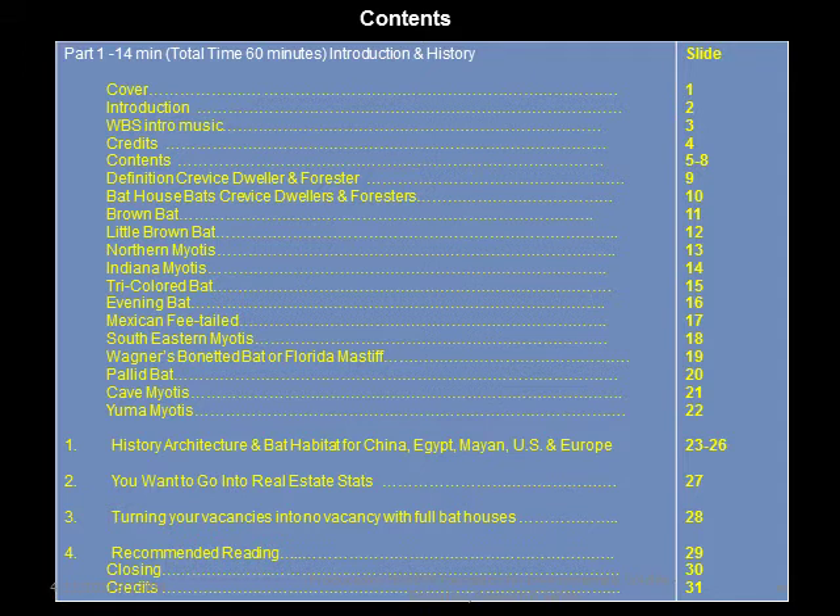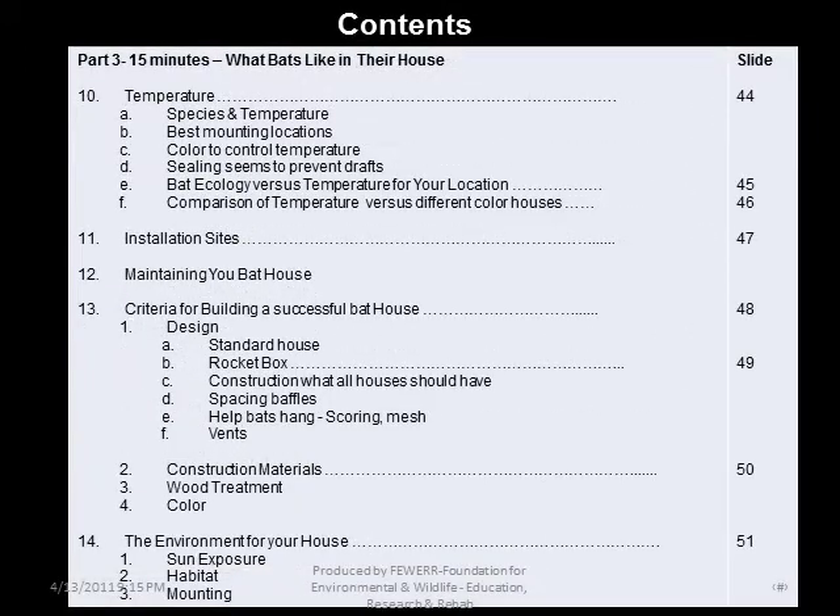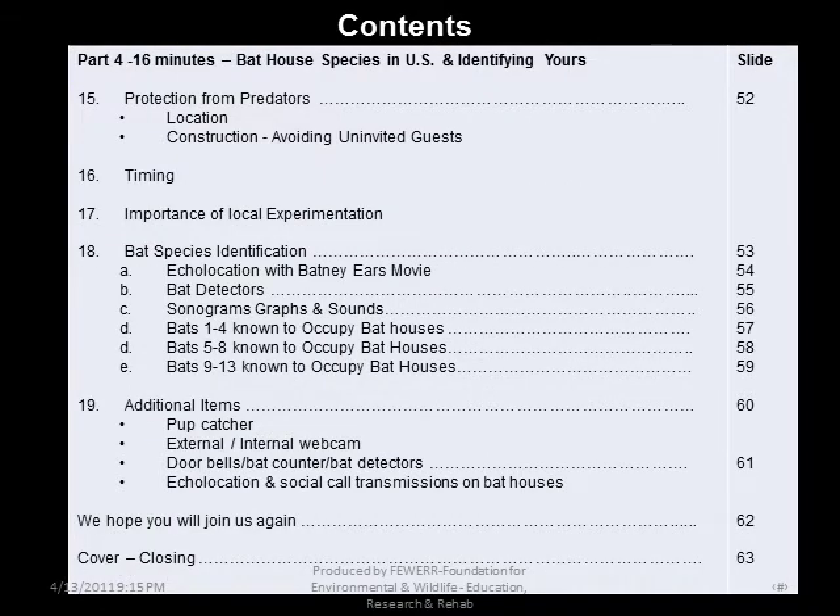Part 1, approximately 15 minutes: Introduction and History. Part 2: Where to get and type of bat houses. How to get a bat house, bat house research project statistics, attracting bats, relocation. Part 3: What bats are like in their house — temperatures, installation size, maintaining your bat house, criteria for building a successful bat house, environment for your bat house. Part 4: Bat house species in the U.S., identifying yours, protection from predators, timing, importance of local experimentation, bat species identification, and additional items.